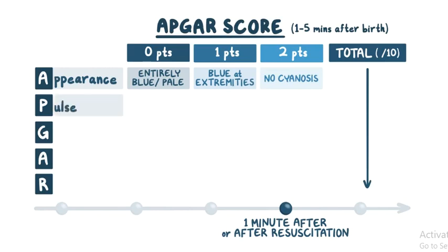P is for pulse, or heart rate. If there's no heartbeat, the score is 0. If the heart rate is less than 100 beats per minute, the score is 1. And if it's greater than 100 beats per minute, the score is 2.